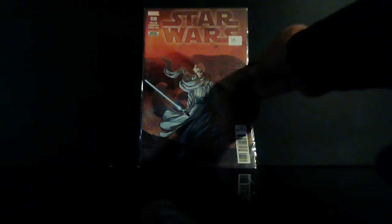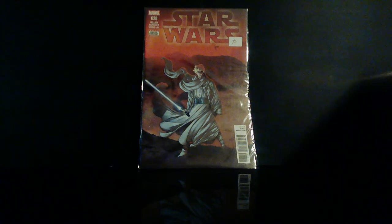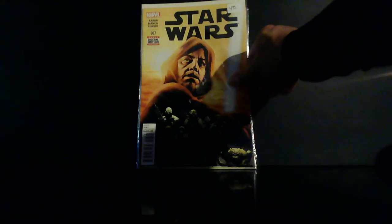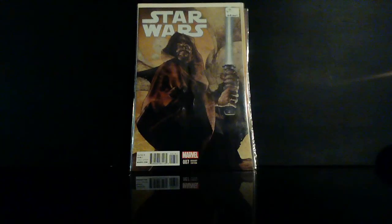Let's get into a little Star Wars. I picked up Star Wars number 38 — there's no spec on it, I just like the cover. I think this is David Marquez — great cover. Then we've got Star Wars number seven, came out in 2015. When I see them I'm gonna get them. I also found the variant cover this time.